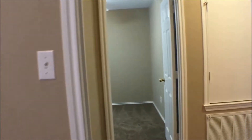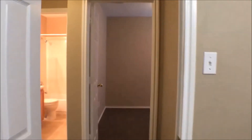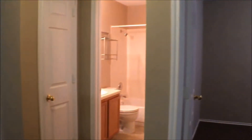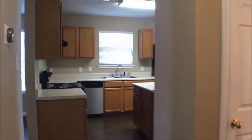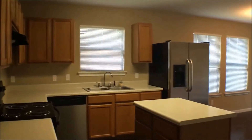And then we have the third bedroom. Nice neutral colors in this house, and there's that closet. This concludes our tour of 12328 Granton Cove in Austin, Texas.